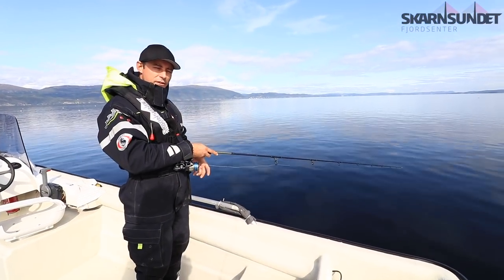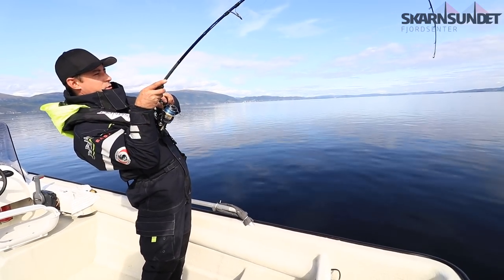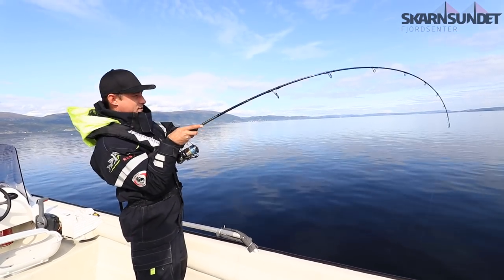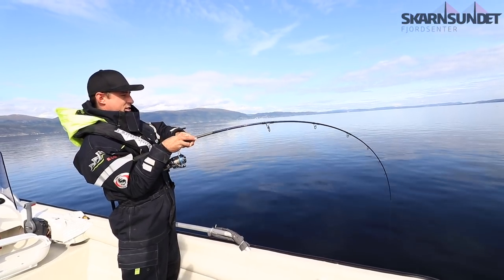In this episode we are fishing for coalfish — just hooked into one. Could be a better fish actually.